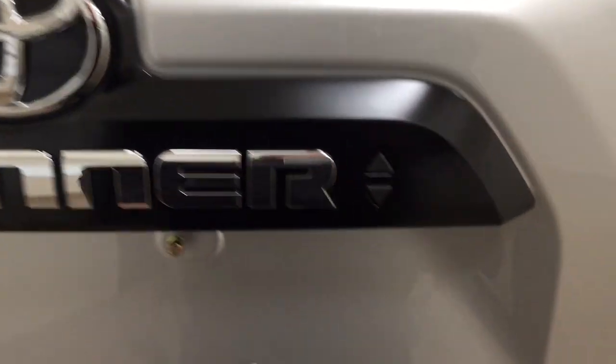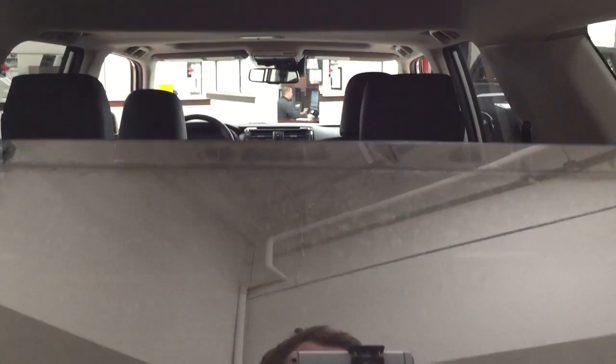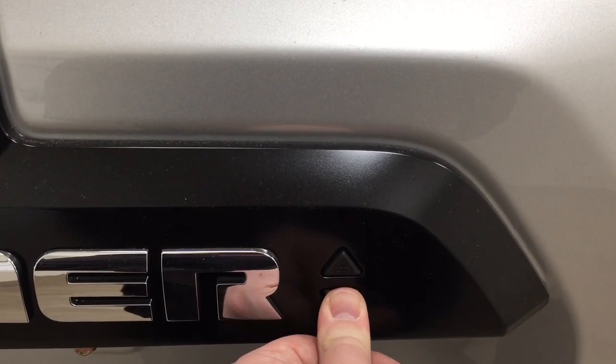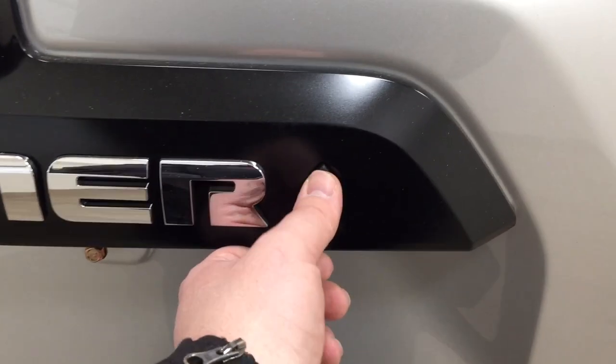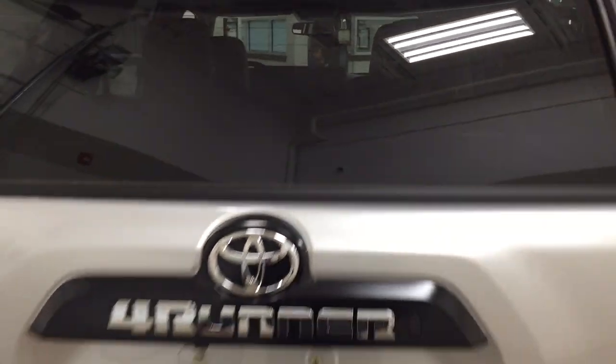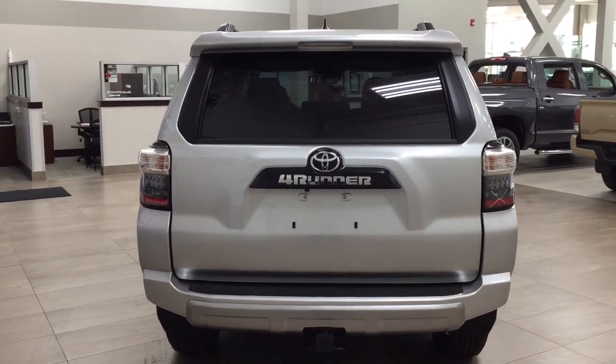You can actually open up the rear window from the outside: as long as you have the key fob on you, just hold down the down button — make sure you hold it the entire time until the window opens all the way so it doesn't stop partway. Then you can throw a couple of things in the back quickly without having to open the tailgate. Vice versa, just hold down the up button and it will close automatically. And if you forget to lock the doors, when you close the window this way it'll lock the doors for you automatically.